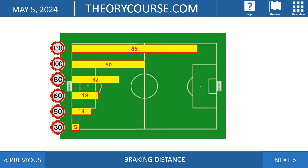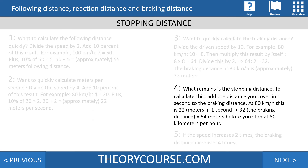Looking at the soccer field, we see braking distances at different speeds: if you drive 130 km/h, your braking distance — not stopping distance, but braking distance — is 85 meters. So you need about one soccer field to stand still at 130 km/h. To calculate the stopping distance, you add the distance covered in one second — speed divided by 4 plus 10% — to the braking distance. At 80 km/h: 22 meters in one second plus 32 meters braking distance equals 54 meters total stopping distance.